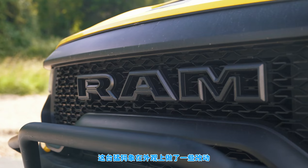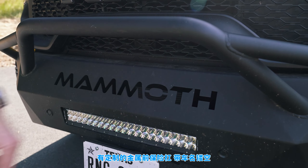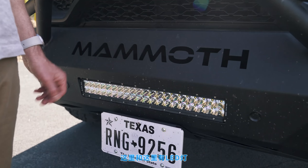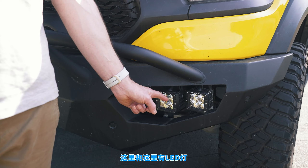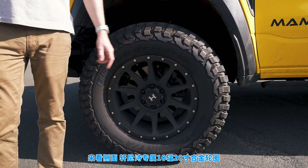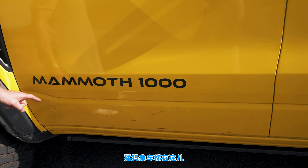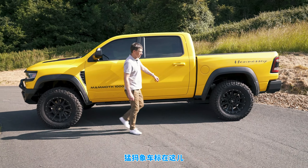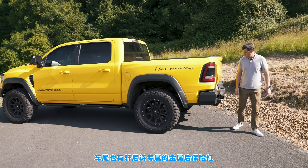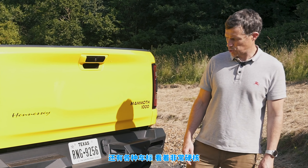Hennessy have made some visual changes for the Mammoth. You have a bespoke front bumper made out of metal with 'Mammoth' carved into it and a big bar that would do a lot of damage if it hit you. There's also LED lighting front and rear. Down the side you get unique Hennessy 10-spoke 20-inch alloy wheels, plus Mammoth and Hennessy badging. At the rear there's another bespoke Hennessy metal bumper and Mammoth badging. It all looks pretty hardcore.